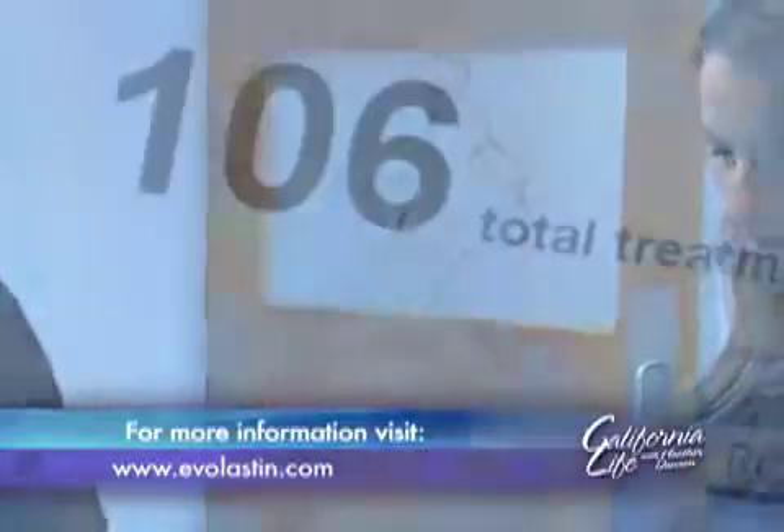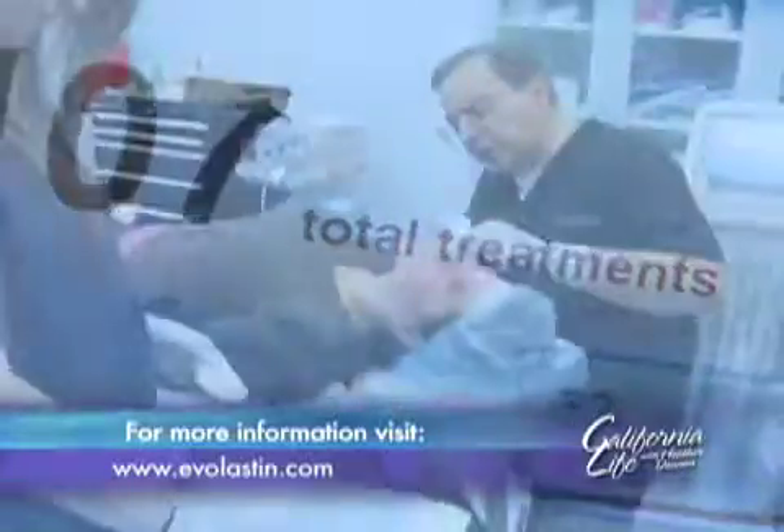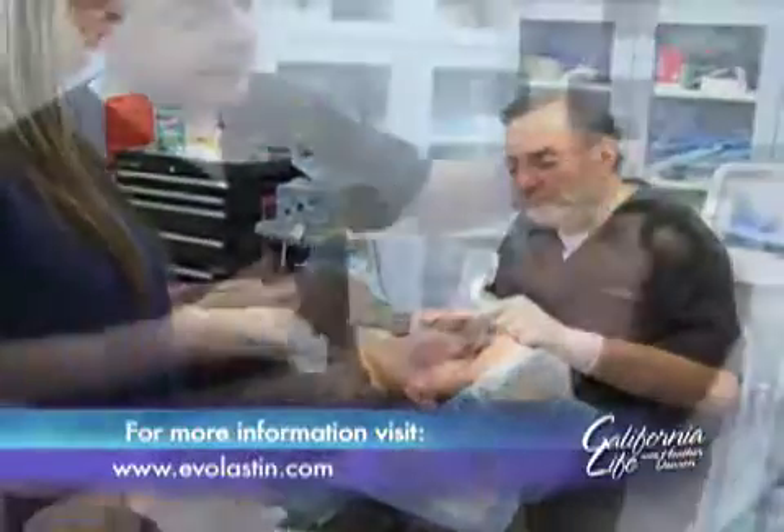Evolastin is performed under local anesthesia. The cost is about $3,000. Results show within eight weeks and continue to improve for up to six months. Reporting in Palo Alto, I'm Holly K. Meyer for California Life.